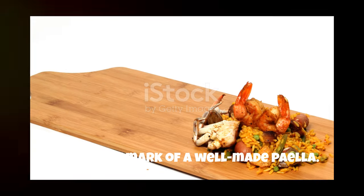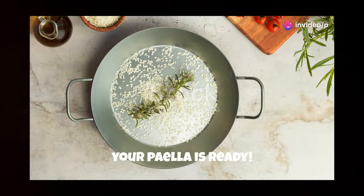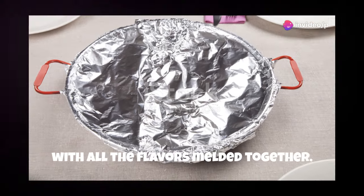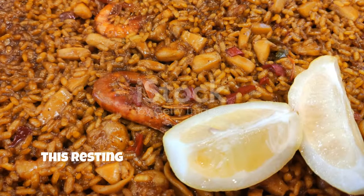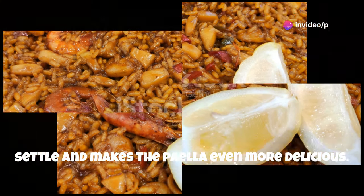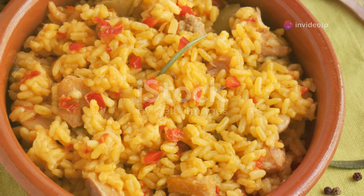It's the hallmark of a well-made paella. Once the rice is cooked and the liquid has been absorbed, your paella is ready. The rice should be tender but not mushy, with all the flavors melded together. Let it rest for a few minutes before serving, garnished with fresh parsley and lemon wedges. This resting period allows the flavors to settle and makes the paella even more delicious.